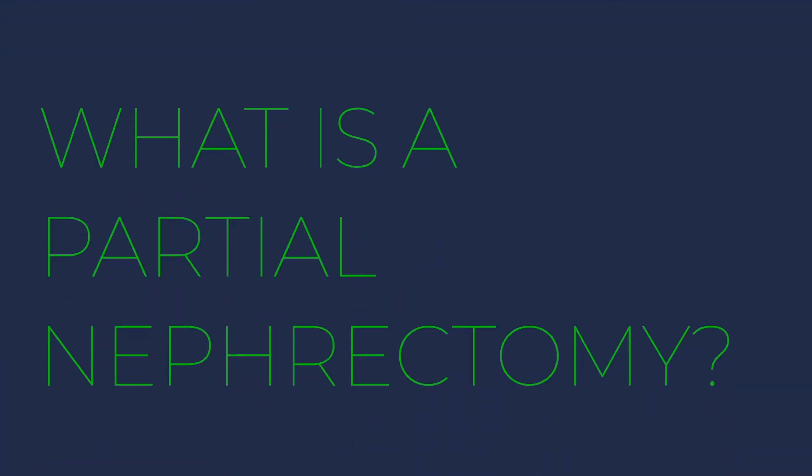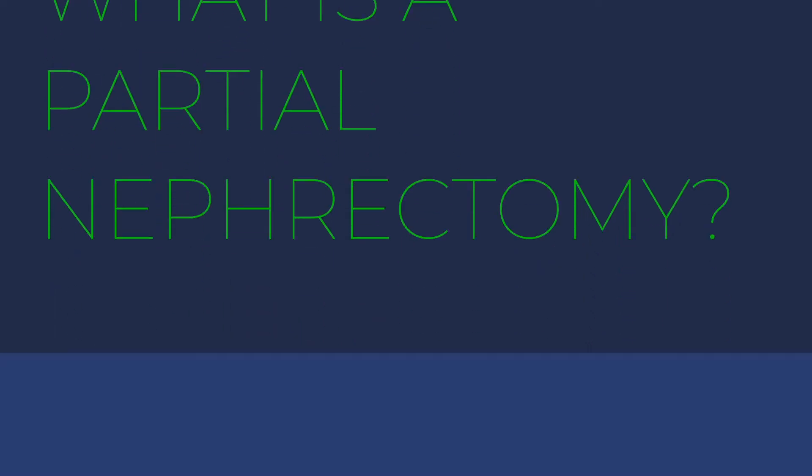Hi, I'm Dan Reznicek from Pacific Northwest Urology, and today I'm going to be answering the question: what is a partial nephrectomy? If you're asking this question, you or someone else you know probably has been recently diagnosed with a mass of the kidney. Statistically speaking, this was probably found incidentally on an imaging test done for some other reason — maybe a kidney stone, maybe abdominal pain — something where you were not expecting to find this mass.